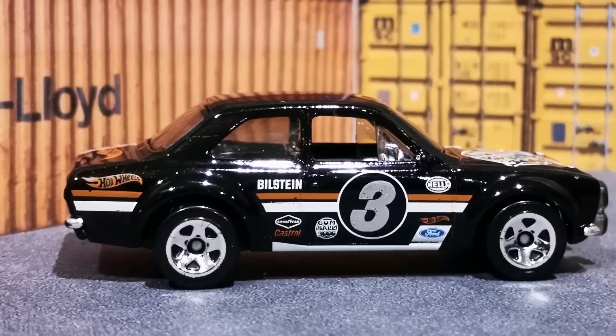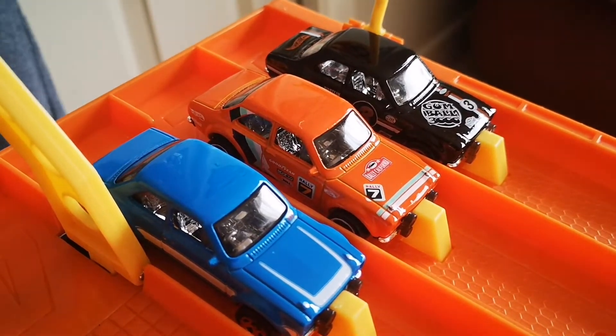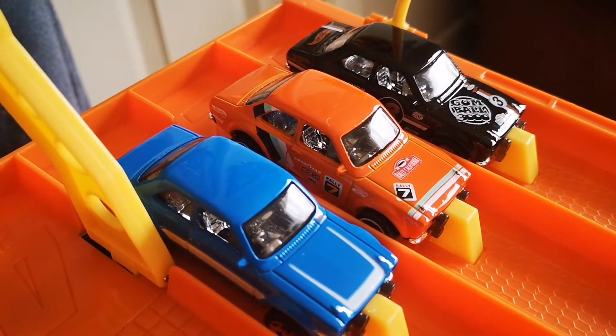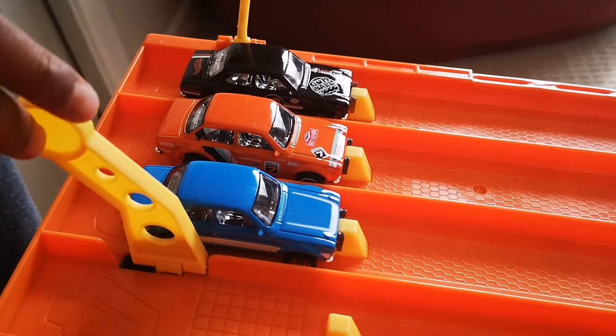So we're going to take this down to the racetrack and get racing underway. We've got the 2019 Gumball version, the 2019 Fast and Furious version, and the 2020 version in the center. Race is ready — on your marks, get set, and go!